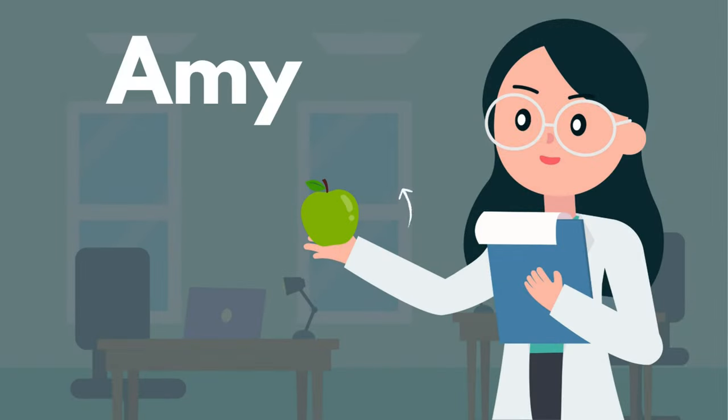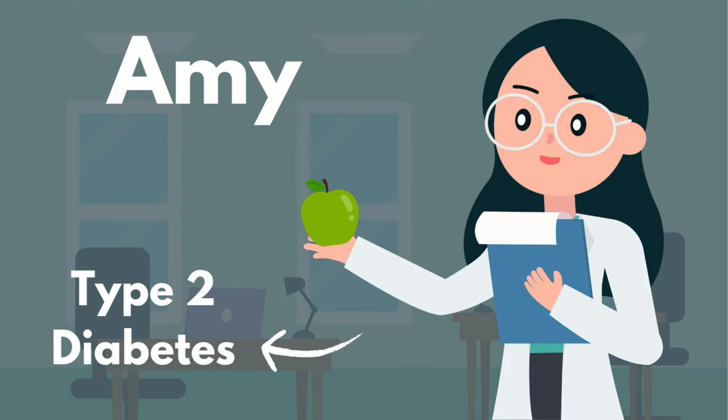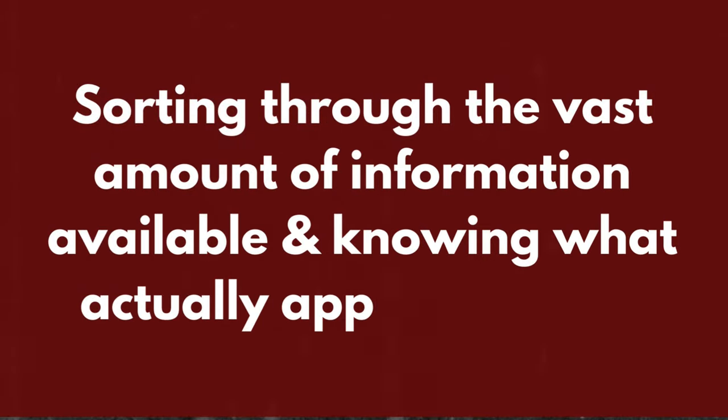I'm going to create a website for a fictional dietitian called Amy. She's taken my advice and decided to niche down and work with a small group of customers. Through doing some research she's found out that the biggest problem these customers have is sorting through the vast amount of information available and knowing what actually applies to them and what doesn't.